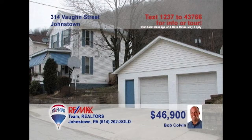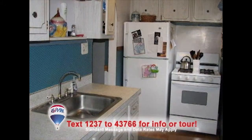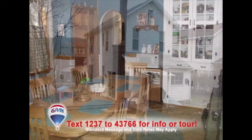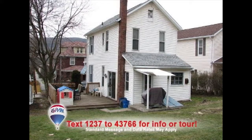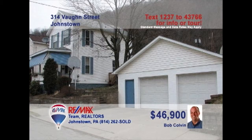Listing specialist Bob Colvin presents this nice three-bedroom home seated on two lots. There's plenty of room to entertain family and friends in this spacious living room. The kitchen provides a great workspace with wood cabinets and laminate floors. Share your favorite meals in the dining room, which also includes sliding doors to the deck. And you're sure to enjoy many hours outside watching the kids play in the yard. Contact a buyer agent to take a personal tour.